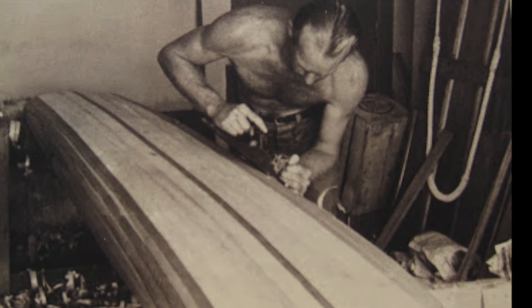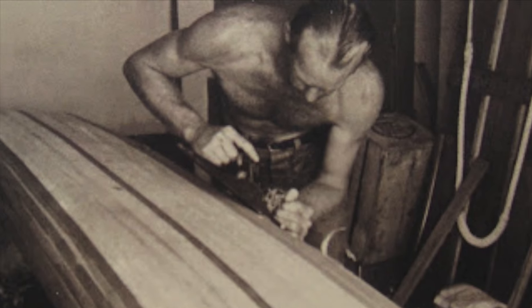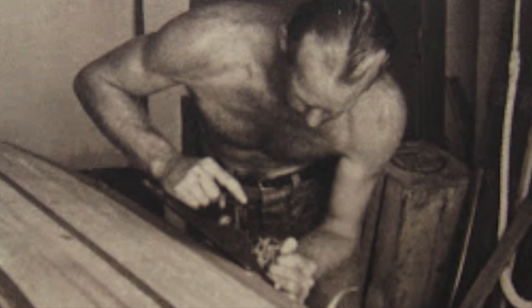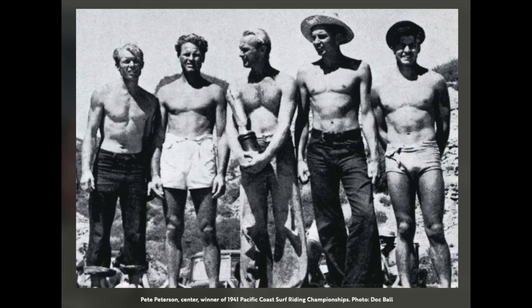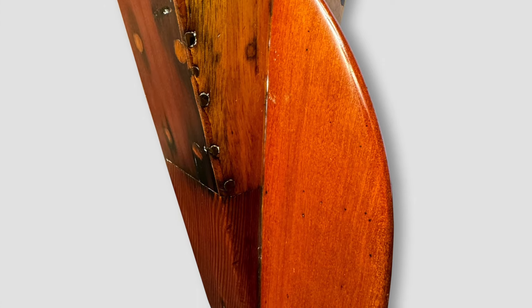From the early '30s until the late '40s, he consistently set and reset paddling marks in all categories. The quiet and reserved Peterson was also a first-rate craftsman — he designed and built a popular line of surfboards and paddleboards for Pacific Systems Homes in the late '30s. And competitively on the waves, Peterson dominated the Pacific Coast Surf Riding Championships, winning four times. Nobody else won more than once.